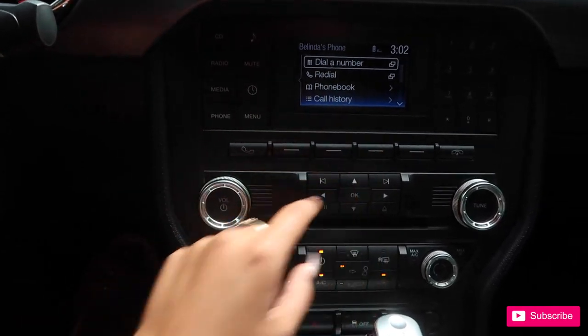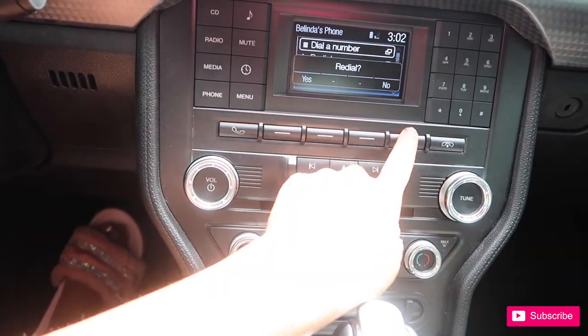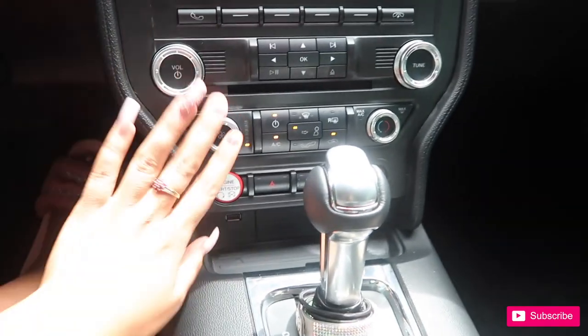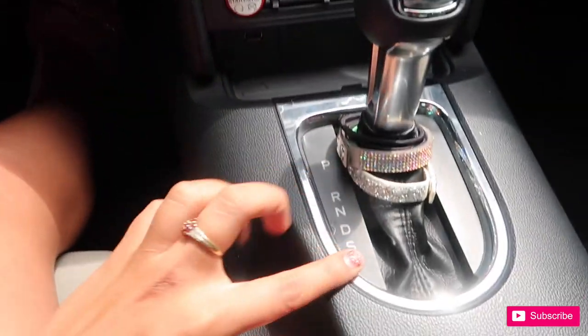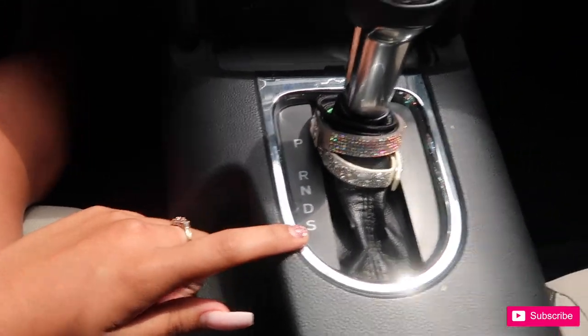Belinda's phone — all my stuff is on here. These are for yes and the no's. It usually pops up on what comes here. AC — very important in Florida. You got park, reverse, neutral, drive, and I'm guessing that's sport. That is the vehicle.